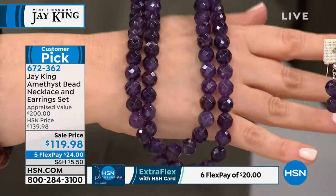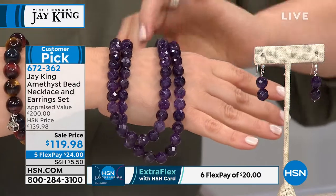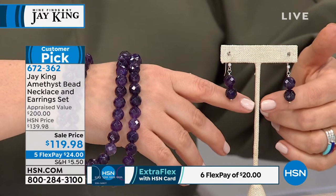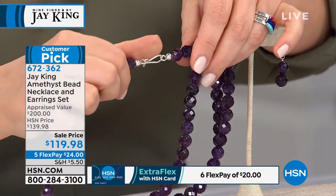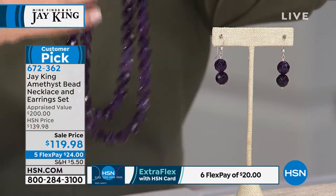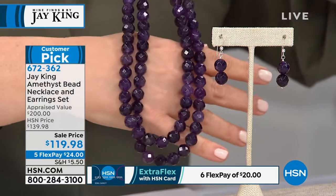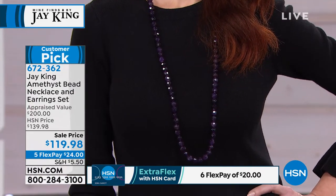Up until about 10 years ago, the highest grade amethyst all came from Uruguay and Brazil — that was the go-to place. About 10 years ago, maybe going on 12 years now, they started discovering materials in Africa. Africa is really getting highly involved in the mining of it. I think the world's best amethyst is coming from Africa right now, in my personal humble opinion.